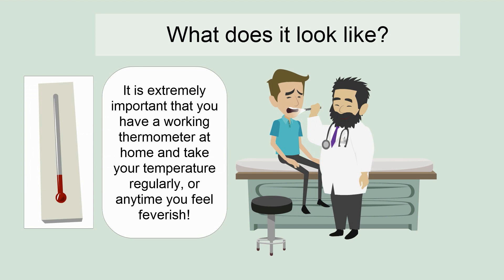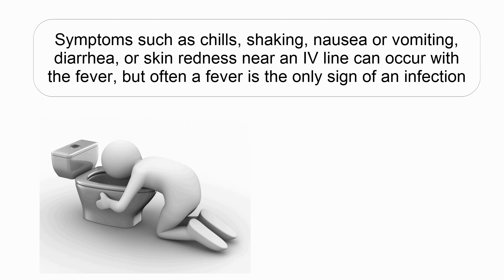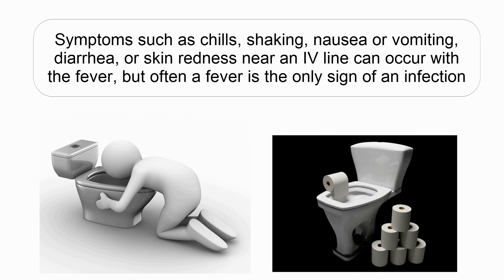It is extremely important that you have a working thermometer at home and take your temperature regularly, or any time you feel feverish. Symptoms such as chills, shaking, nausea or vomiting, diarrhea, or skin redness near an IV line can occur with a fever, but often a fever is the only sign of an infection.